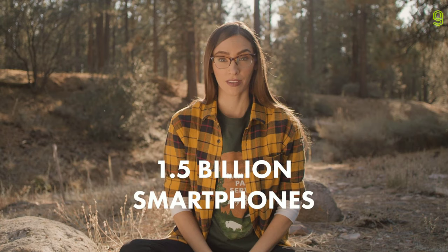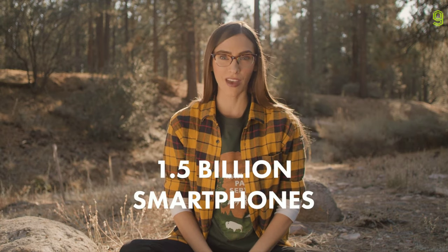Every year the world buys 1.5 billion smartphones. Can you imagine if every smartphone company did that? Good luck, little guy. By the time you're full grown, I might have finally paid off my student loans.